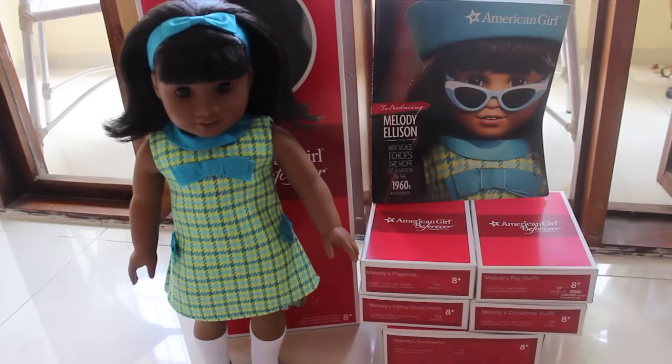Hi guys! In today's video I'm going to show you what I got from Melody's collection, and she's right here to represent. I've already done a review of her and I'll link it in the cards or put it in the description down below so you guys can check it out. She's a really lovely doll.